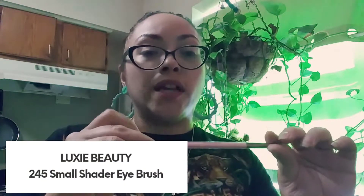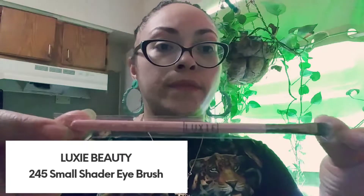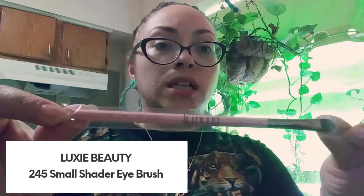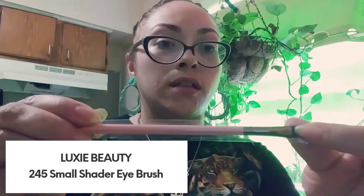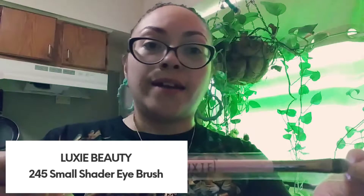The next thing in my bag is a Luxie Brush 245, a small shader. I got a Luxie brush before that was a little bit bigger than this one. Can't complain about a brush — I don't have that many, so this was perfect.